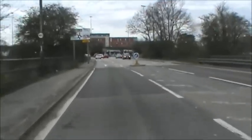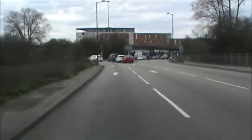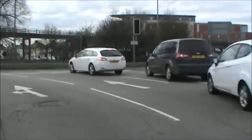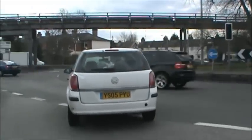Normally at roundabouts we would go around the outside and come off on the left. Because the Army and Navy is such a big roundabout, it's sometimes a better idea to use the middle lane. That way we don't give the impression to exits in front of us that we're going to come off earlier than we actually intend to.